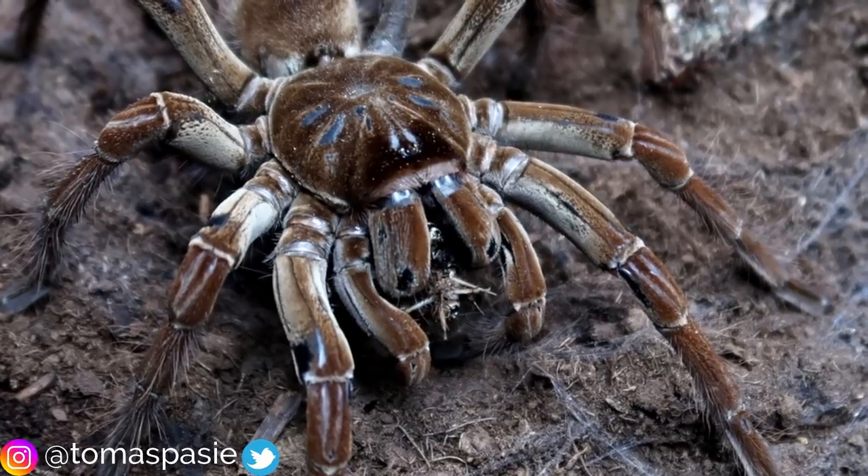The truth about living with pet tarantulas is that they are pretty much pet rocks — and pet rocks might actually be more interesting sometimes, because there are tarantulas that will go inside a hole and not come out. People call them pet holes because they literally just sit in their hole and wait for food.